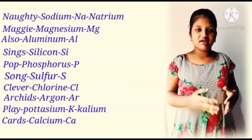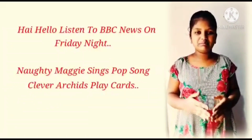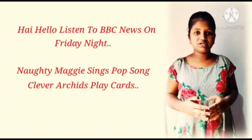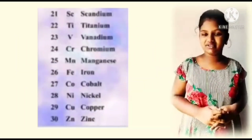Let's recall once again 1 to 20 elements. Repeat with me: Hi, hello, listen to BBC News on Friday night. Naughty Maggi sings pop songs. Clever acids play cards. It seems very interesting.